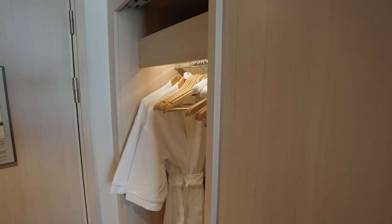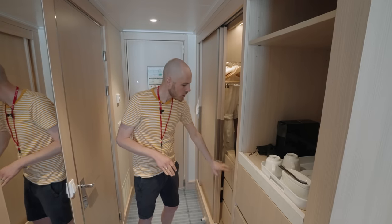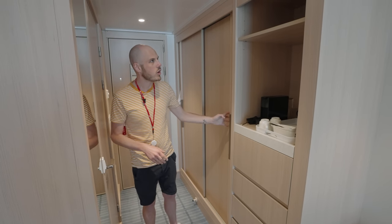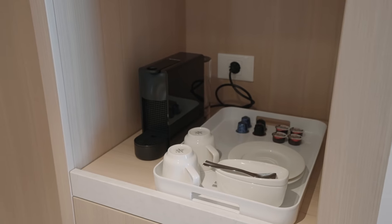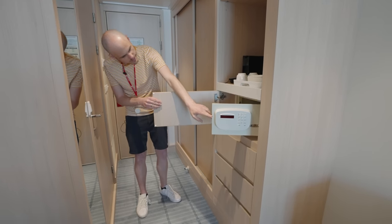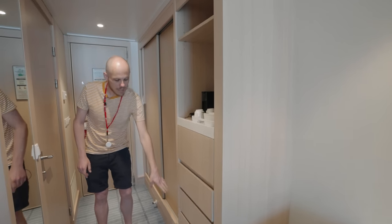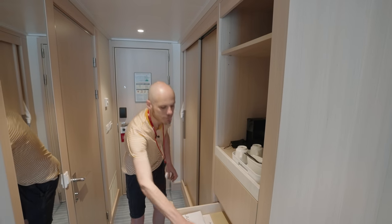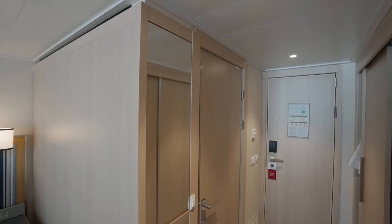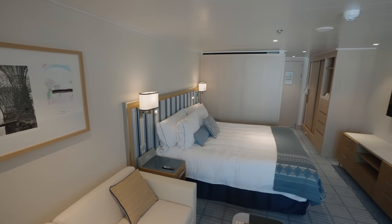We'll start with the wardrobe area. How fancy schmancy is it? You've got a light that turns on when you open the door, lots of hanging space, and three gigantic drawers down there. Just next to it we've got a shelf and an espresso machine with coffee pods — all included. In here we have a safe, and it's really big — you'll get a laptop in there. And then again lots more storage, so three big drawers. There's a nice big long mirror, and then the bathroom's here but we'll come back to that.